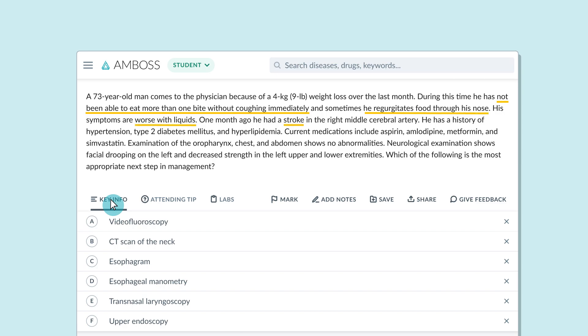Key info underlines the most important pieces of information in the vignette so you can focus on what's most relevant and remove the distractions that might have tripped you up.